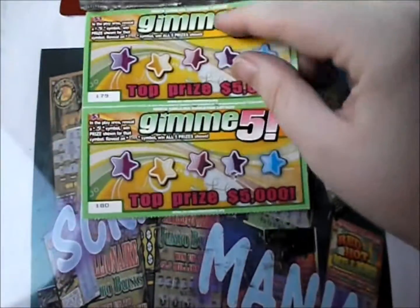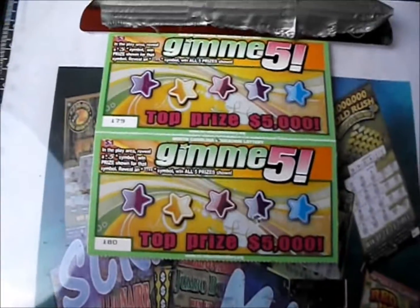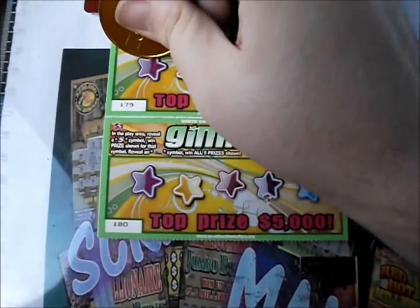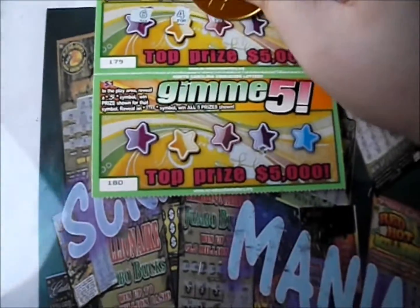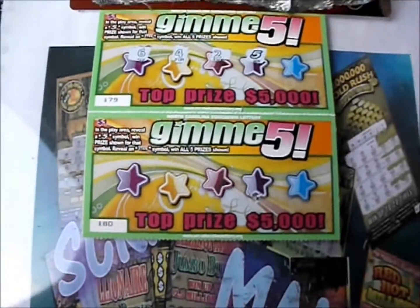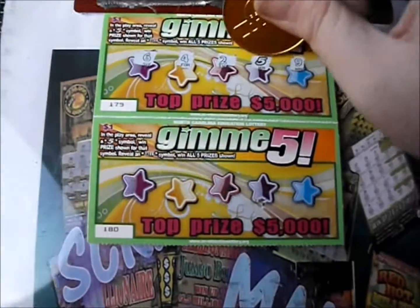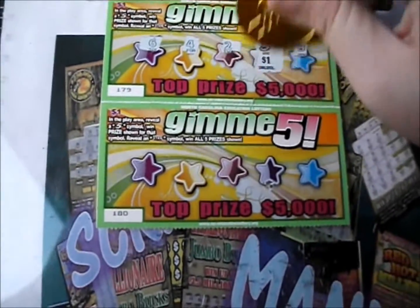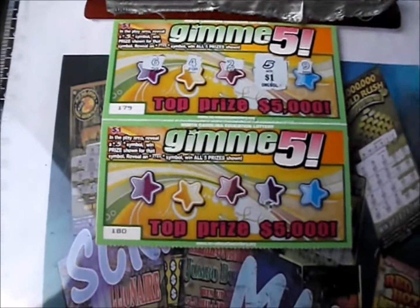We've got ten more tickets to go, ten dollars to go as well. Next ticket: it's a six, four, two — there's another five, consecutive winners — and a nine. Under this five it's a dollar, so that's three dollars out of twelve, nine dollars to go, nine tickets to go as well.